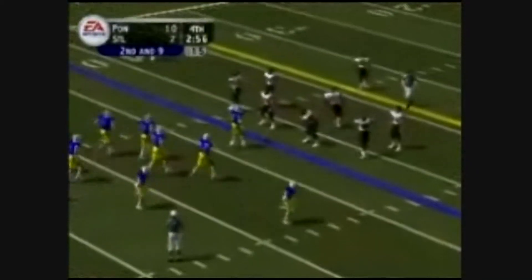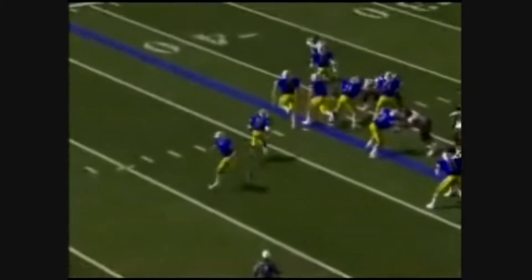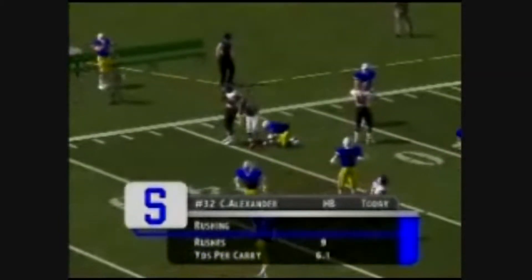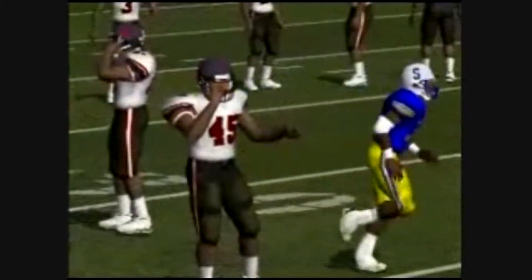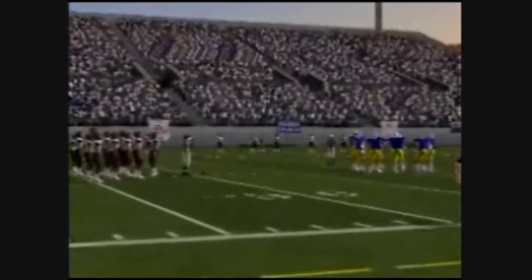Second and nine, ball on the 43. Three wideouts to the right side. Alexander gets it on the counter left, shakes off a tackle, spin move — Blanchard brings him down at the 31-yard line. He really showed some good speed there. When you talk about being able to turn on the jets and leave everybody in the dust, you have to mention this young man. He's got skills, but his speed is what the pro scouts are drooling about.